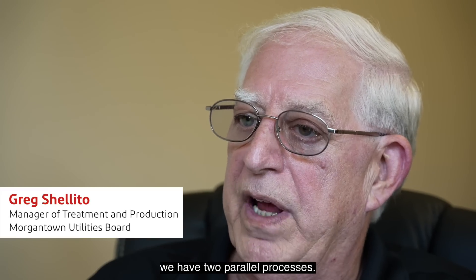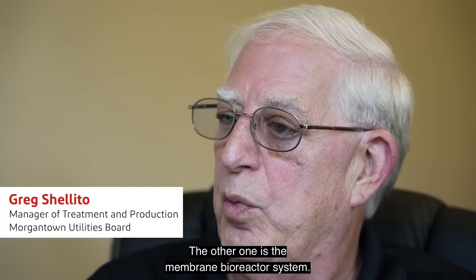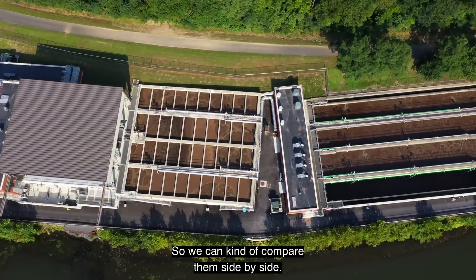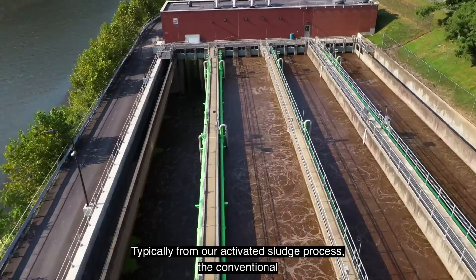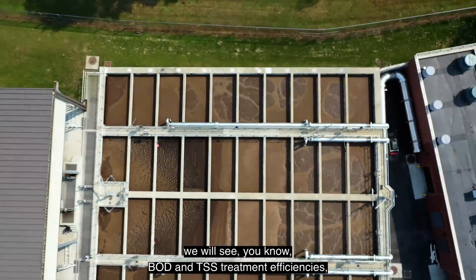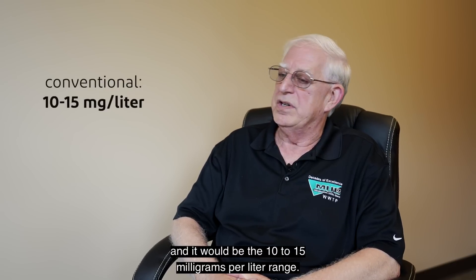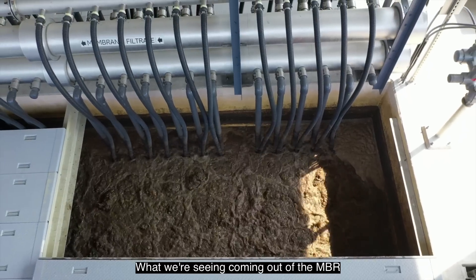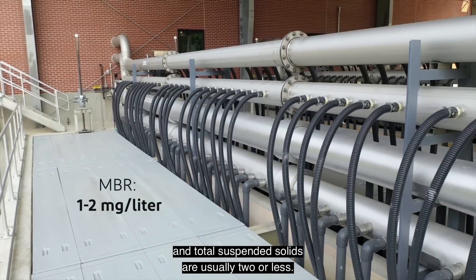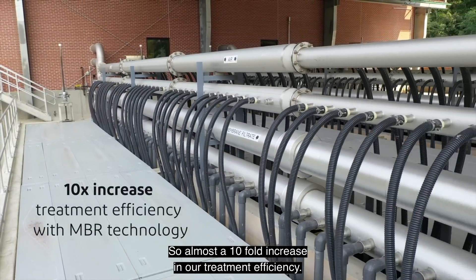Here at the treatment plant, we have two parallel processes. One is a conventional activated sludge, the other is the membrane bioreactor system, so we can compare them side by side. From our conventional activated sludge process, we see BOD and TSS treatment efficiencies in the 10 to 15 milligrams per liter range. What we're seeing coming out of the MBR effluent — BODs are one or less, and total suspended solids are usually two or less. So almost a tenfold increase in our treatment efficiency.